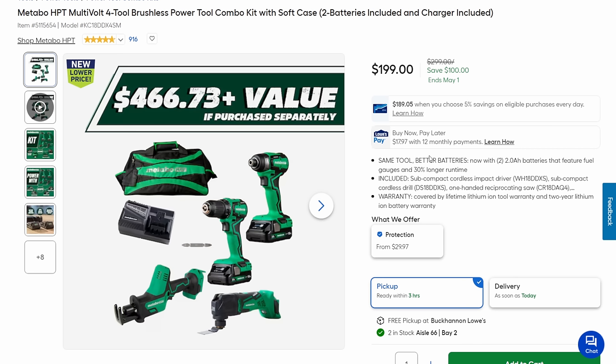Next up, the Subcompact version — slightly smaller tools, full-size battery: drill, impact, one-hand recip, and multi-tool, two batteries, charger, and bag for $200. That's a heck of a deal, $100 off.